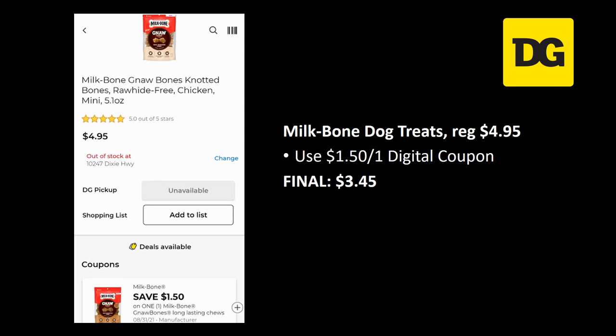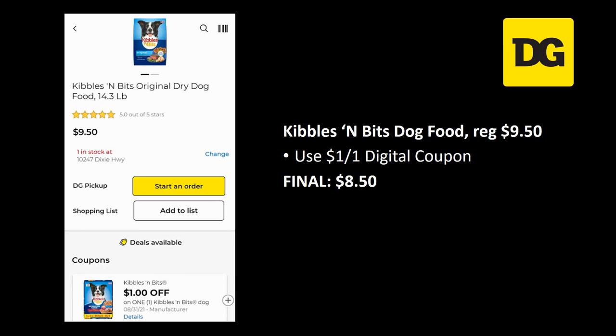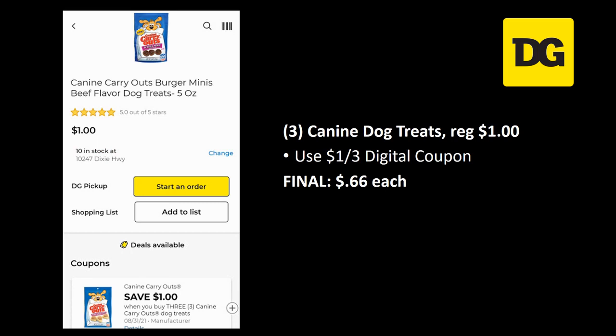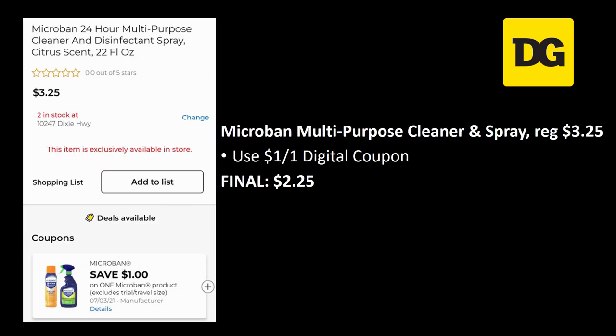For pet products: Milk Bone dog treats are regularly priced $4.95 — there's a dollar fifty off one digital coupon, final cost $3.45. Kibbles and Bits dog food is regularly priced $9.50 — dollar off one digital, final cost $8.50. Purina Dog Chow 14-pound bag is also $9.50 but has a two off one digital coupon making the final cost just $7.50. Canine dog treats at a dollar each — grab three and use the dollar off three digital coupon for 66 cents each.